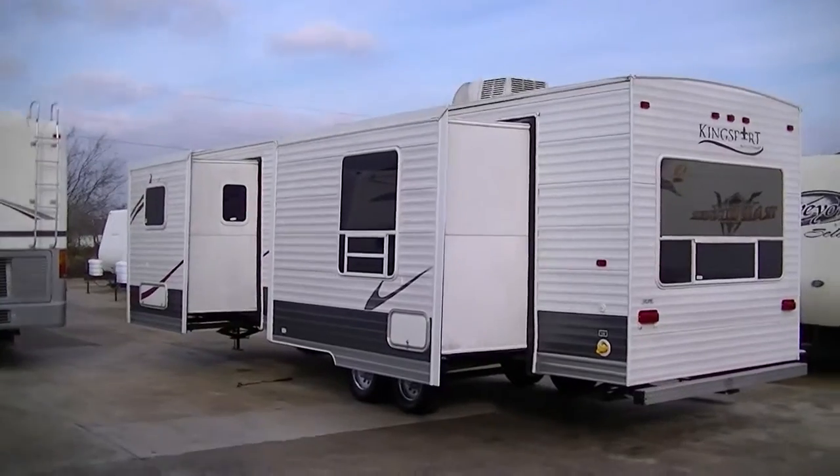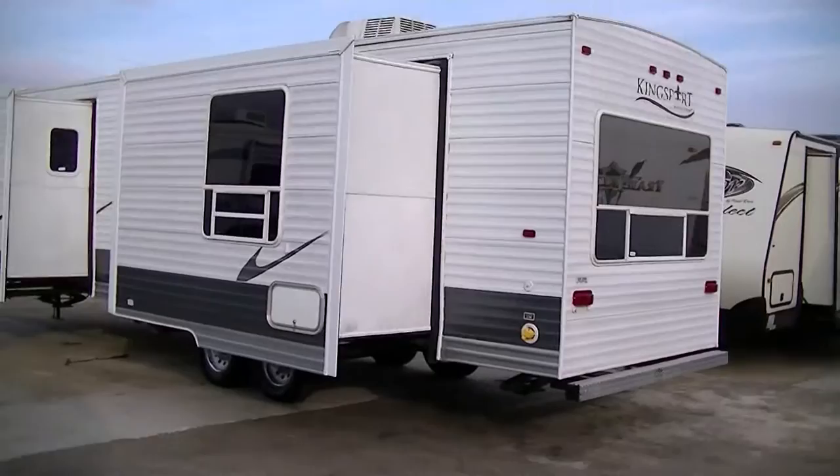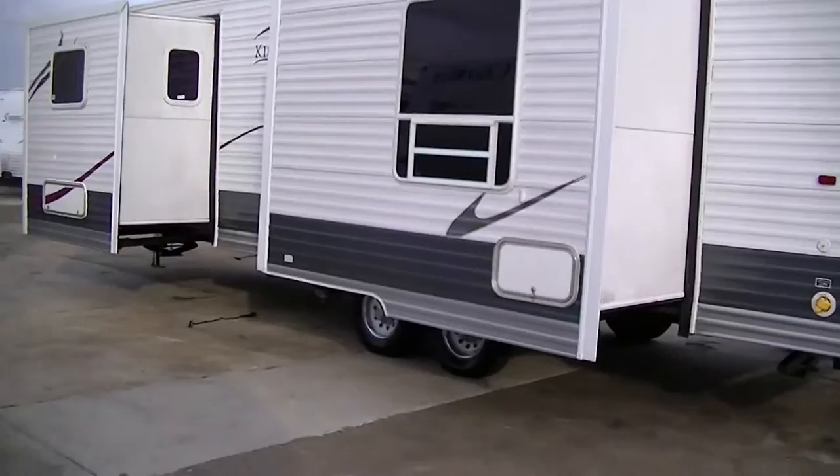This is Bob Barker, your RV guy extraordinaire. This morning I'm out here at Budget RVs of Texas to give you a tour of a fantastic bumper pull full-time travel trailer. This is the King Spirit by Gulfstream. It's a 32-foot bumper pull.